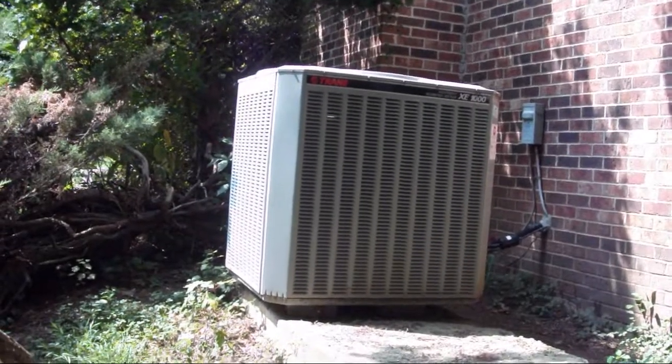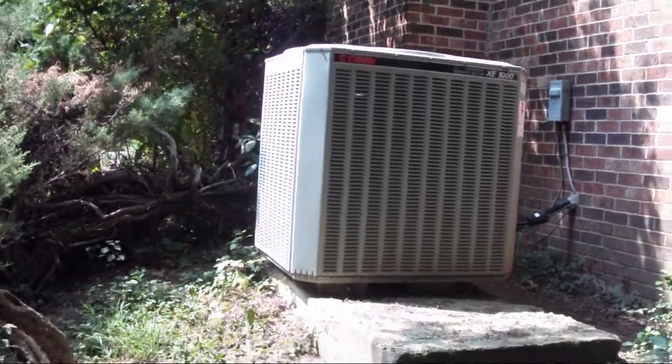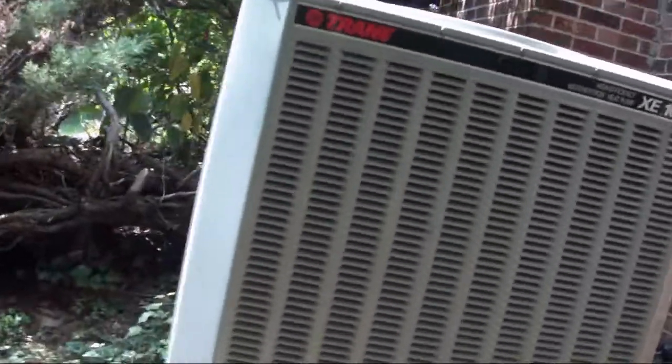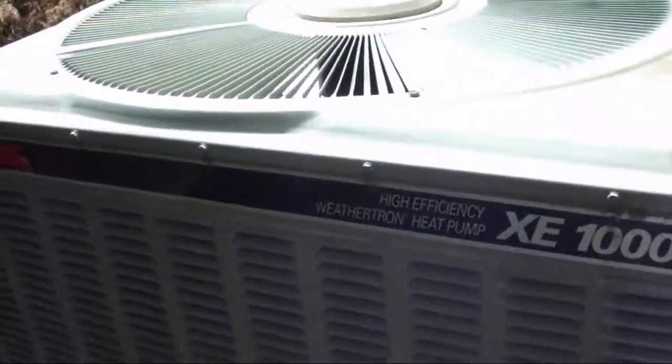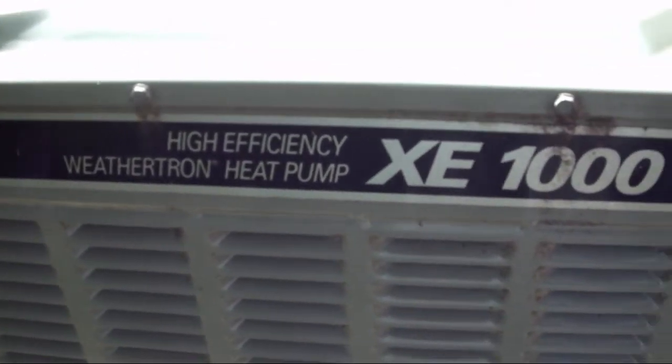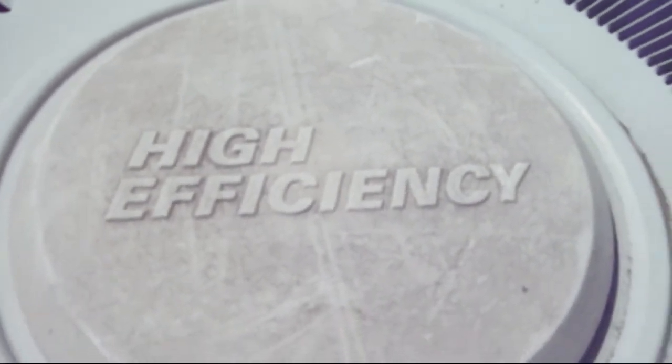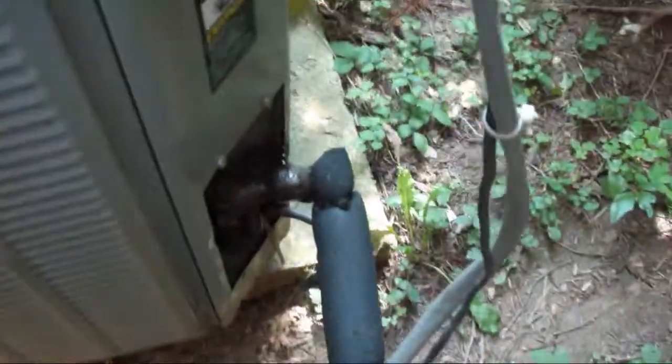This is my aunt and uncle's 2001 Trane XE-1000 Weathertron heat pump, running in cool mode. The lines are cold and sweaty.